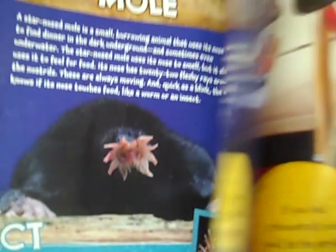Here's a fact: to smell underwater, the star-nosed mole blows bubbles and then sniffs, pulling the air bubbles into its nose past its smell sensors.